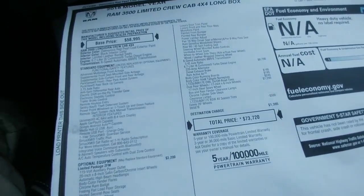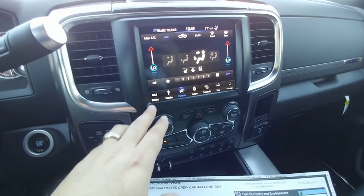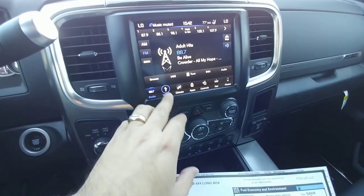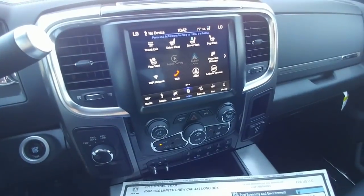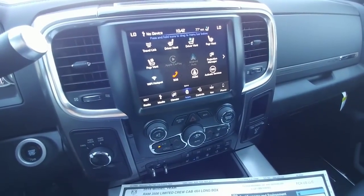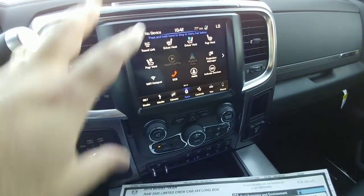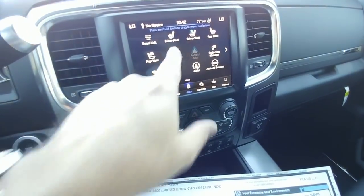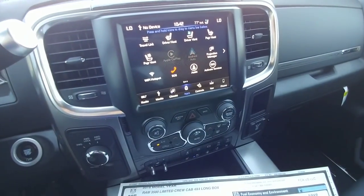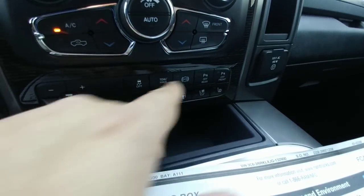It has a lot of really nice features including Google Android Auto, Apple CarPlay, and an 8.4-inch Uconnect display. I really like the infotainment system on the Ram — it's very easy to work with, easy to navigate, with very little lag. It gives you crisp lettering, really good contrast between the letters and the screen, and puts a lot on screen, but everything is really well labeled.